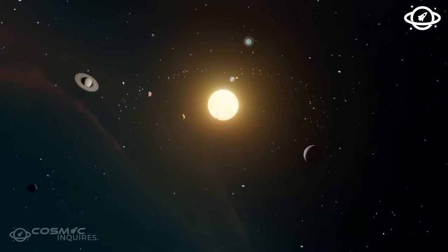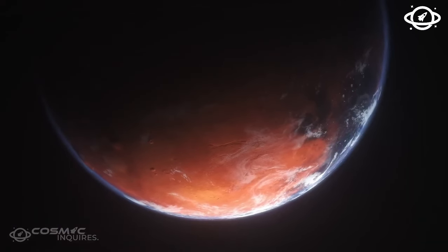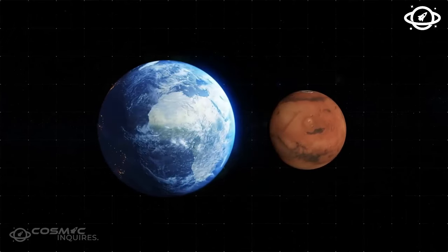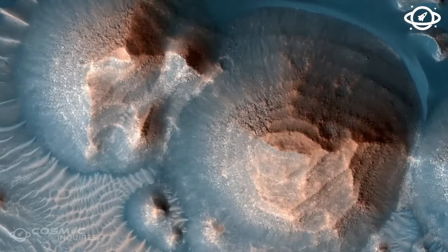However, life on Kepler is not without challenges. Beetle-like predators hunt in groups, releasing carbon dioxide bubbles to capture their prey. Falcons with incredible speed also pose a threat. These dynamics create a complex ecosystem in Kepler's atmosphere.